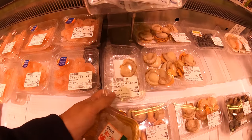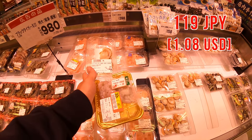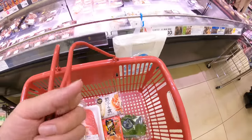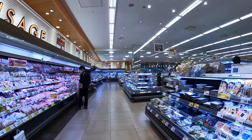And also, let me add scallops. I love scallops. I'm not sure if it goes well or not, but let's try that. Okay, I think it's enough. For the last, let's get dessert.